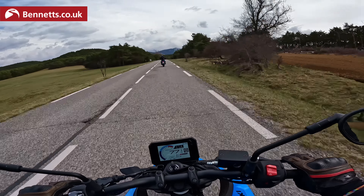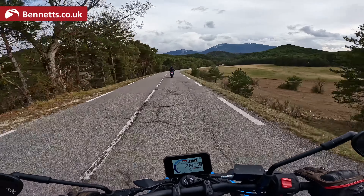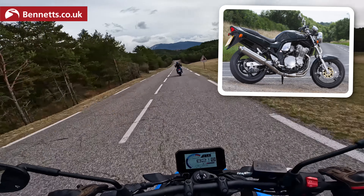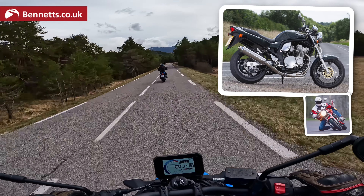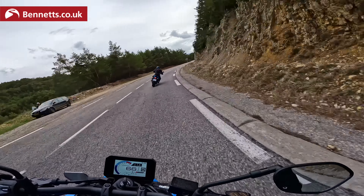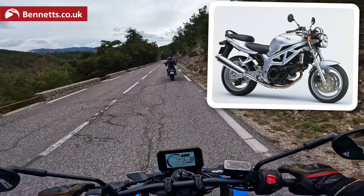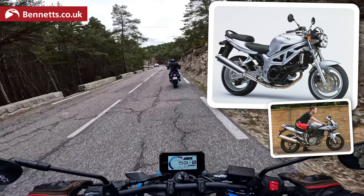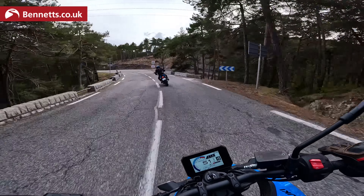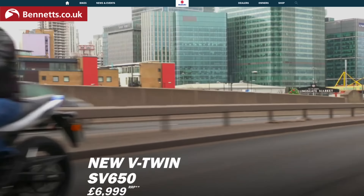Suzuki have got a bit of a reputation to uphold in the, well for want of a better word, budget middleweight market. If you think back to the mid-90s and the Suzuki 600 Bandit — once upon a time the most popular and most populous bike in the UK, more of them on the roads than any other model. And then of course in the late 90s there was the SV650, a bike that built up a beloved, slightly fanatical fan base, and which is still going a quarter of a century later. In some ways it could even be considered a bit of a rival for this bike.